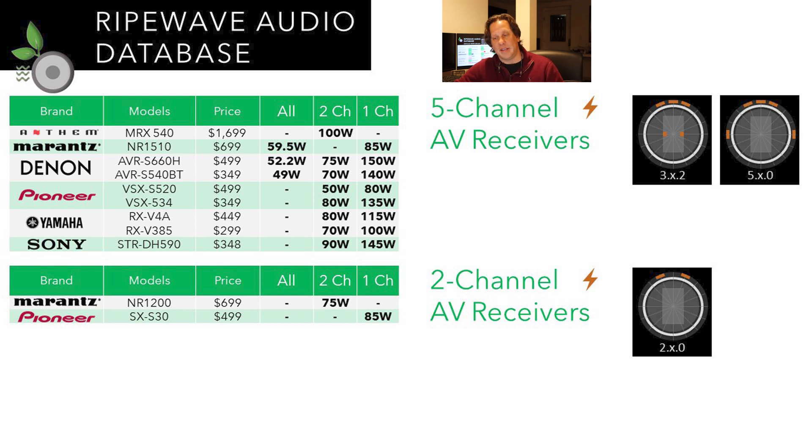For the 2-channel receivers, you might wonder why they're included. This class of receiver does take HDMI input and has subwoofer outputs, making them an AV receiver rather than just a stereo receiver. There are only two models — one from Marantz and one from Pioneer — and you're definitely under 100 watts per channel. These are considered entry-level.